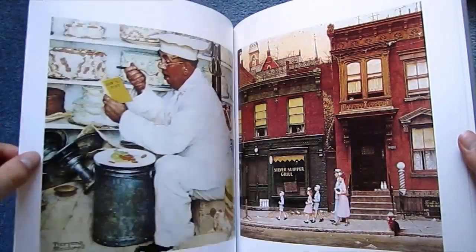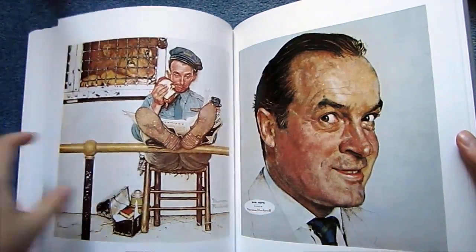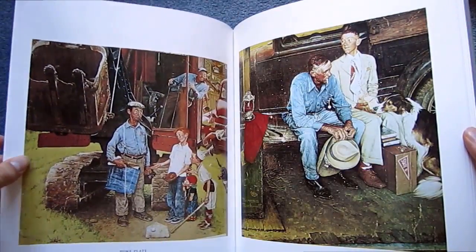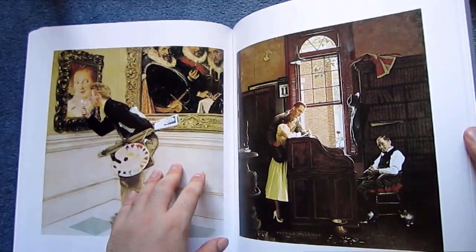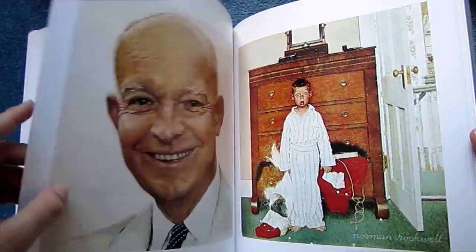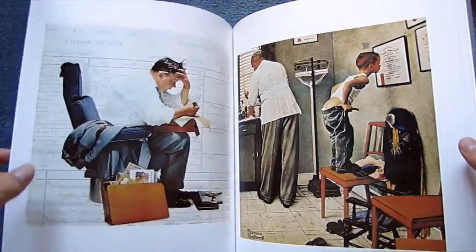So if you only get one book on Norman Rockwell's art, this is absolutely the one to get. Don't be put off by the high price point — the reproduction quality, the quality of the book itself, and the selection of images give it a real feeling of completeness. I only wish they had done a second companion volume of some of his other work. But if you are a fan of Rockwell's art, this is definitely the book I would give my highest recommendation.